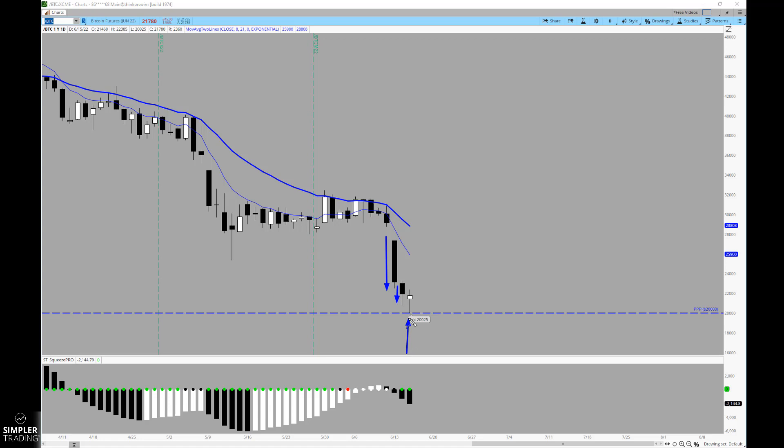For this particular product, trying to find support at the psychological value of 20,000. So if Bitcoin is what began all the selling, it might make sense to keep an eye on this for Thursday and Friday. If you see that Bitcoin's having a nice substantial rebound, it may give us reason to focus on bullish equity picks.